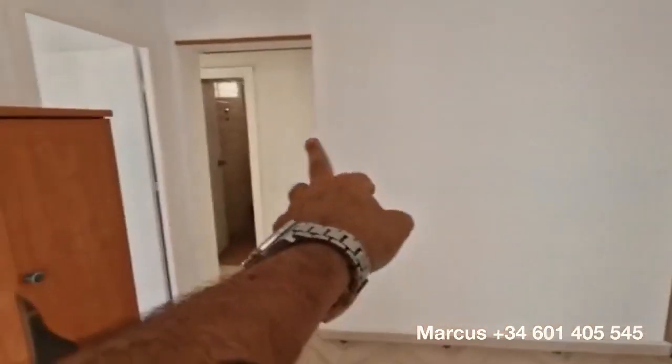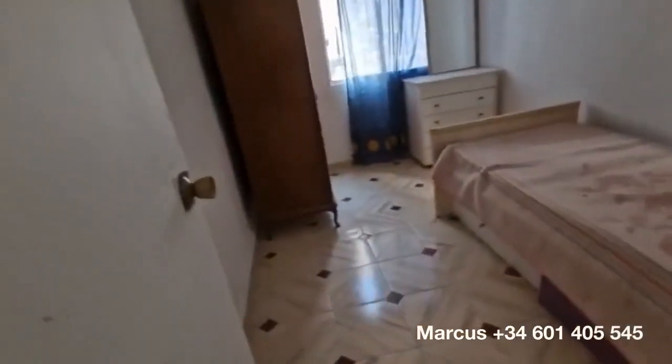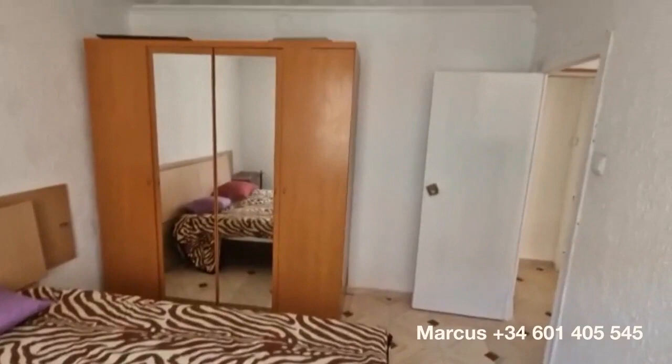One bedroom, two bedrooms, three bedrooms. So this is bedroom number one — it's a single bedroom, not tiny, it's a good size, and it's got plenty of natural light. Bedroom number two is the big bedroom, the biggest in the place, looking out onto the balcony side, with a big double bed and wardrobes.